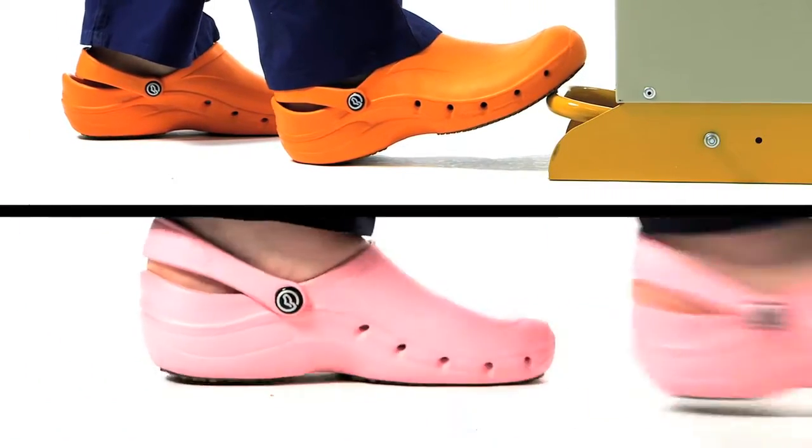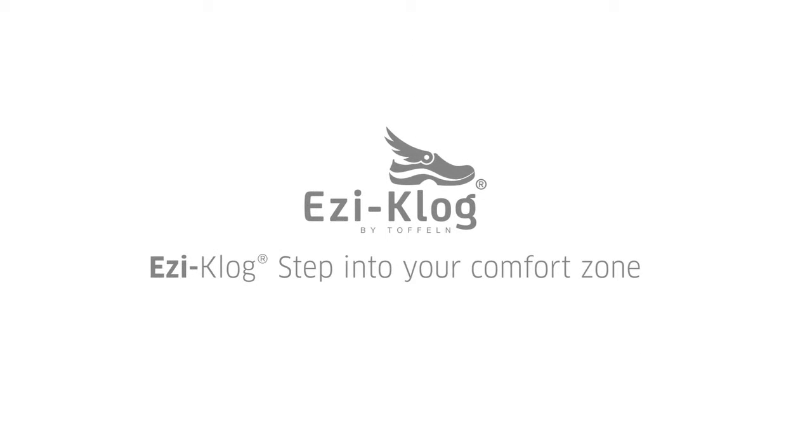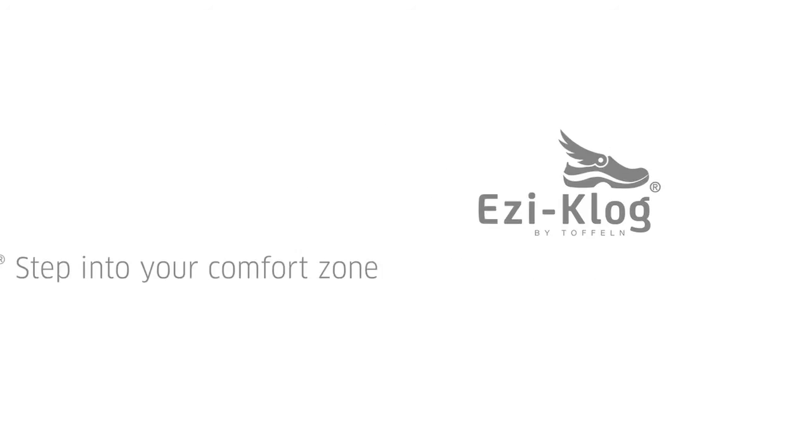Toffeln have used all of their 30 years of experience as market leaders in the UK to produce this world-class miracle. EZ-Clog. Step into your comfort zone.